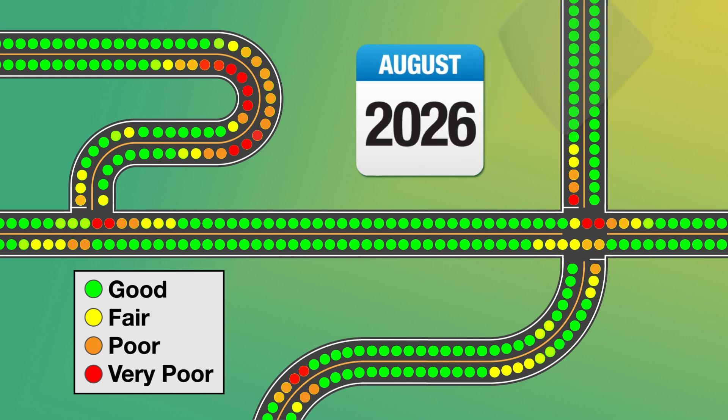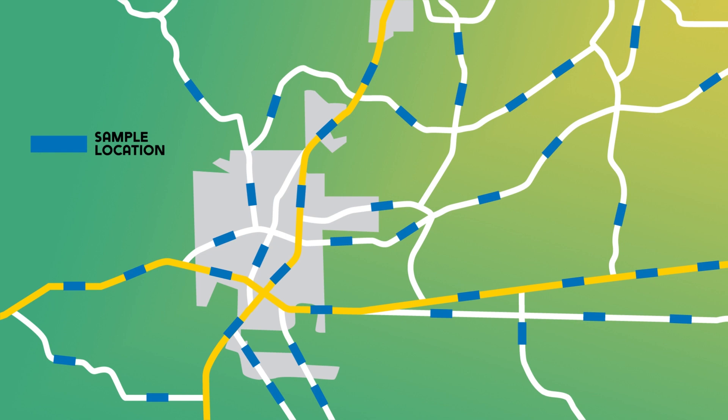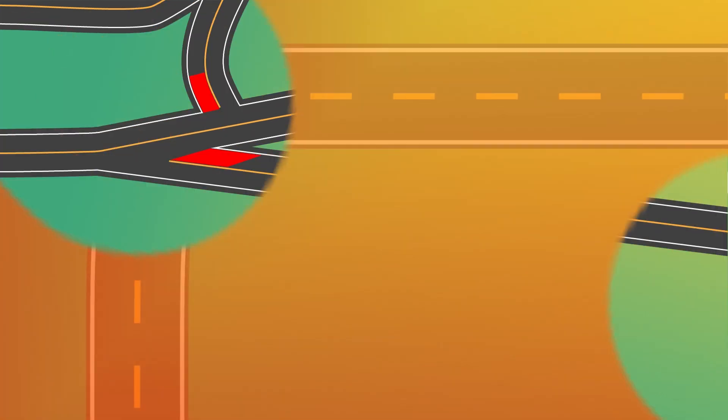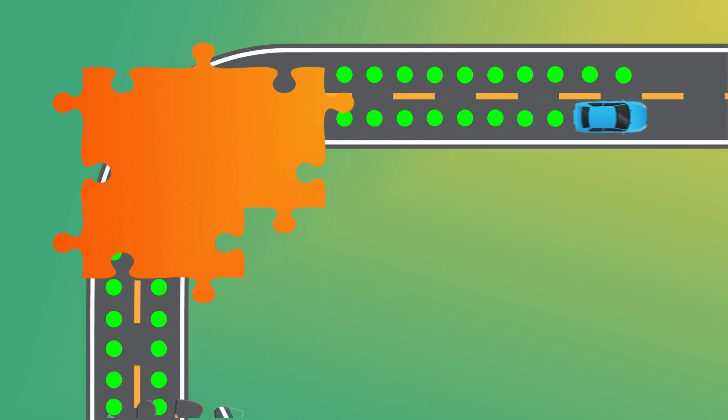Right where high friction values are needed most. So, how do you know if a particular roadway has adequate friction? There are many factors that need to be considered, and one of those is to measure the friction of the entire roadway. Now, here's the problem: the typical method of measuring friction on roadway networks in the United States only takes sample data, and those samples are generally not taken on curves or at intersections.